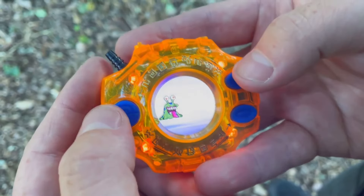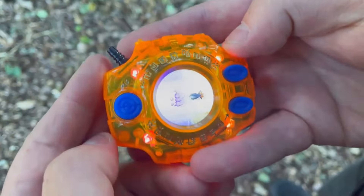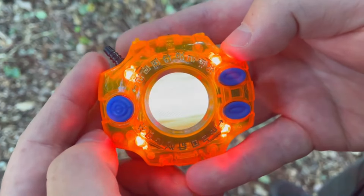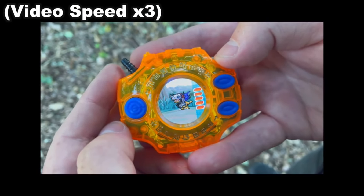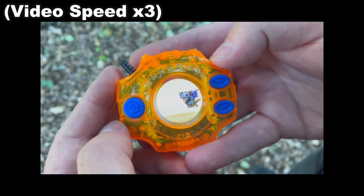Ultimately, I am very glad that we got this Digivice and the color series continues, but I thought I would share my thoughts and reasonings why I'm going to skip this particular entry. Unless someone wants to send it to me — uwu.